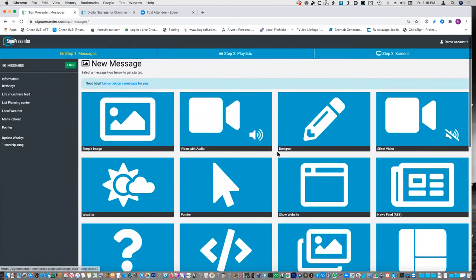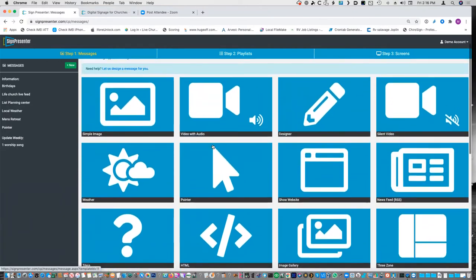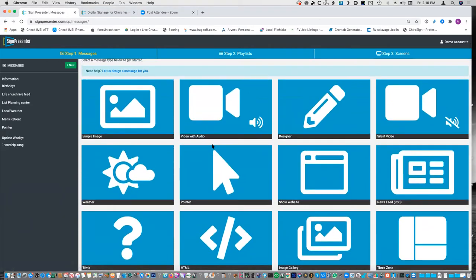Let's define the terms quickly because it's helpful for people to know. I think they know what a playlist is — it's just a list of media. We know what the screens are. 'Messages' is basically a generic term for whatever you're going to put on the screen. It could be a picture, it could be a video, it could be audio only. It could also be a feed, like you have weather — isn't that an option? Yes, absolutely.